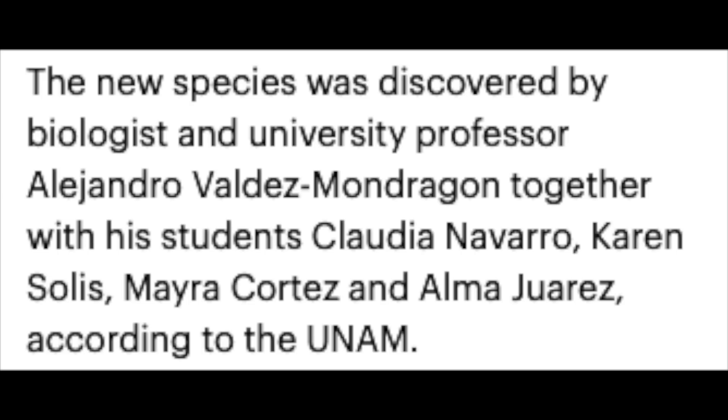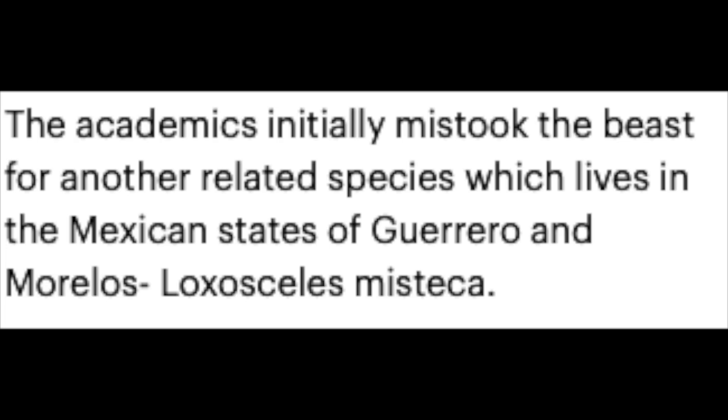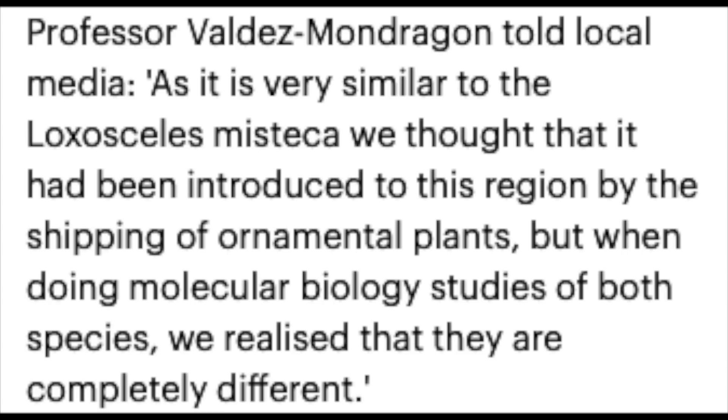The new species was discovered by biologist and university professor Alejandro Valadez Mondragón, together with students Claudia Navarro, Karen Solís, Myra Cortez, and Alma Jerez. The academics initially mistook the spider for another related species, Loxosceles mistica, which lives in the Mexican states of Guerrero. The professor explained that as it is very similar to Loxosceles mistica, they thought it had been introduced to the region by shipping of ornamental plants, but when doing molecular biology studies of both species, they realized they are completely different. That is super cool — very similar to how Brachypelma smithi and Brachypelma hamorii were once thought to be the same species until science showed otherwise.